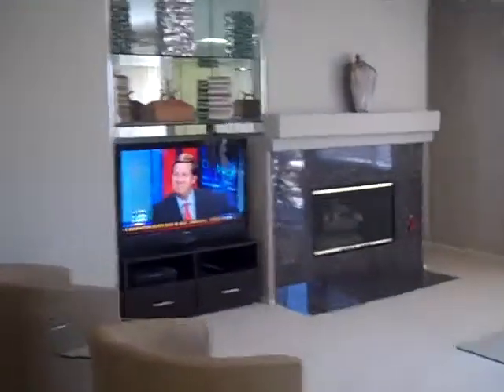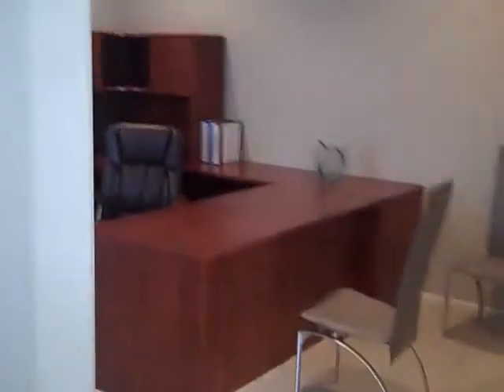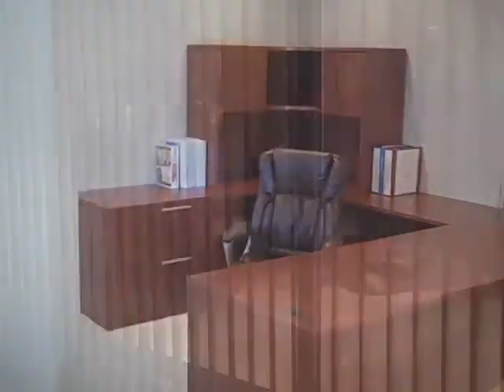Brand new television. And we have a brand new desk in the den.